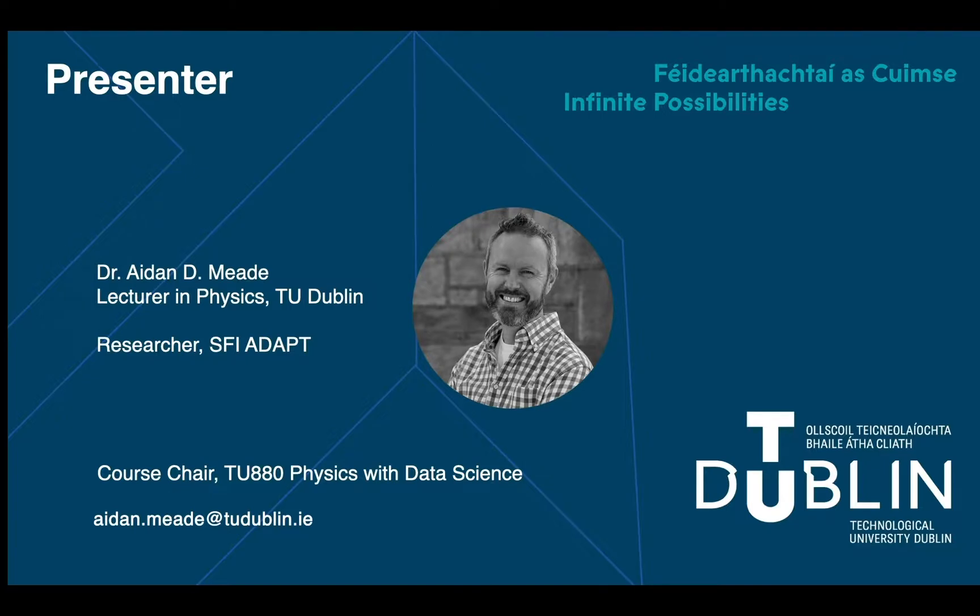As you may know, TU Dublin is Ireland's first Technological University, formed in 2019. It unifies the former DIT with IT Blanchardstown and IT Tallaght. This particular course is delivered at the City Campus, and before we talk about the course, I'll tell you a little about the move of all of DIT's old campuses to our new campus at Grangegorman in Dublin.